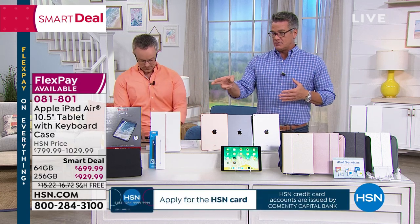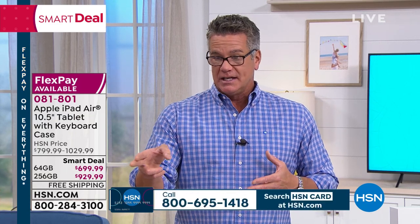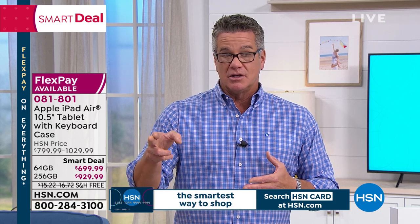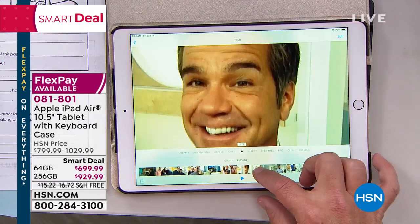Here's an example: if you want the 64 gig, it's $100 off because it's the smart deal, on FlexPay for only $58.33 for 12 months. The 256 gig is $77.49 for 12 months. Pay it off in full and you're good to go. At the end of 12 months you don't owe anything. The only extra is a little bit of tax that comes off your first payment, and then all your other payments will be identical.